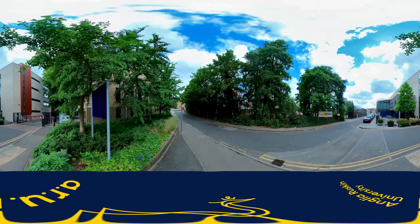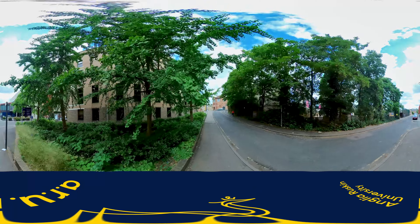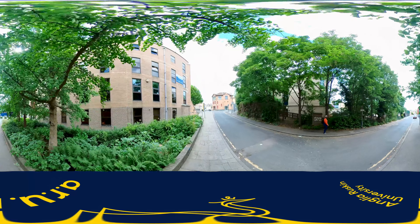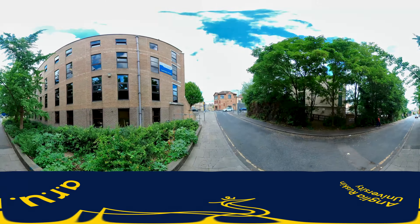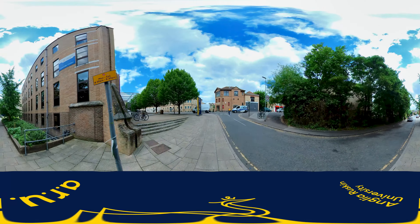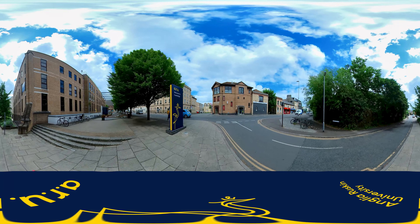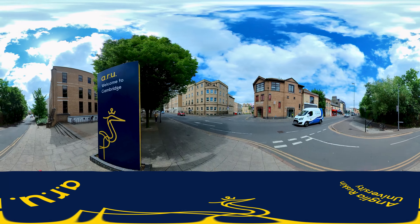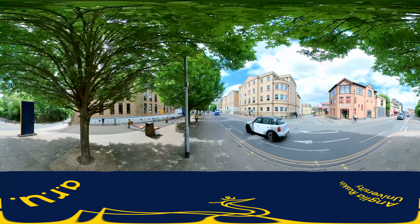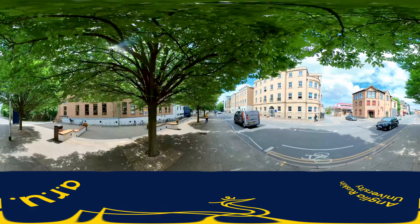If you exit the campus here and follow the road around, you'll access our two other buildings: Young Street and Compass House. It'll take you around five minutes to get to these spaces walking along East Road. Young Street houses courses such as Nursing, Paramedic Science and Music Therapy — it is YNG on the timetable. Across East Road is Compass House, which houses courses such as Sports Science, Computer Games and Computer Science. This will be COM on timetables.